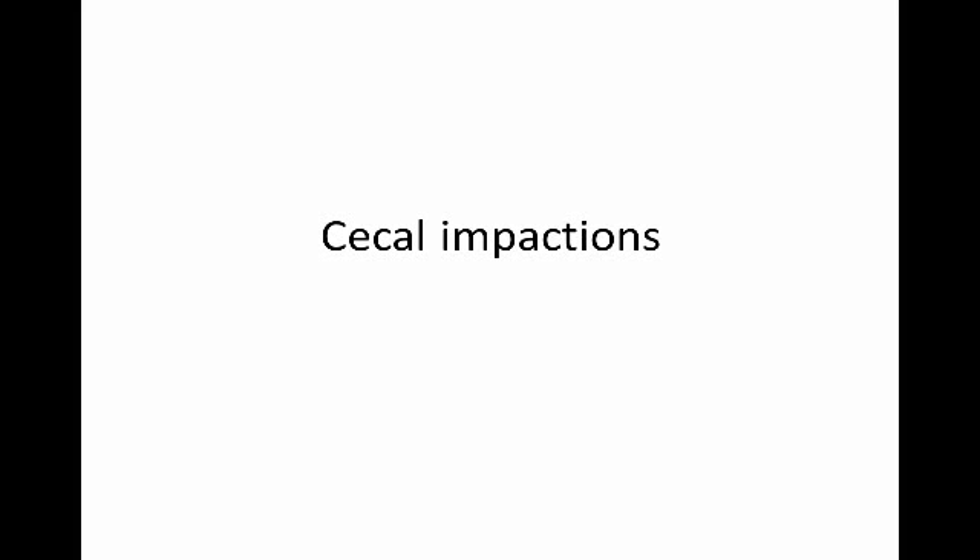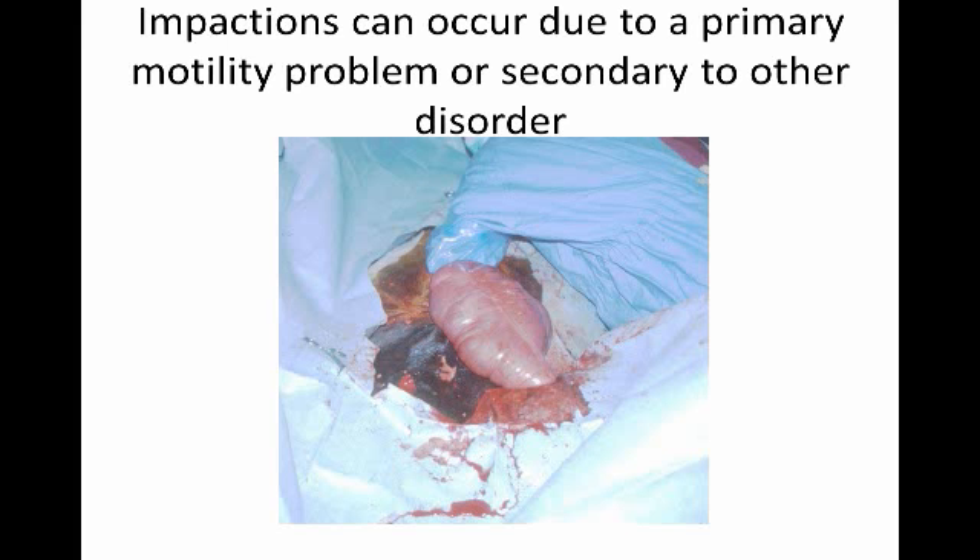In this talk, we're going to go over cecal impactions. These are a relatively rare form of impaction, but they can be quite serious and harder to treat compared to other forms of impaction.